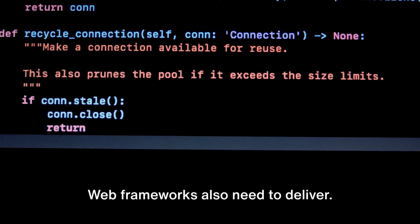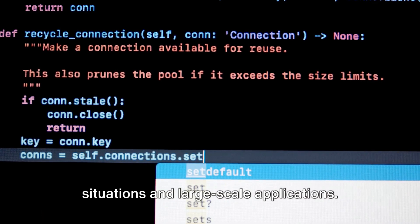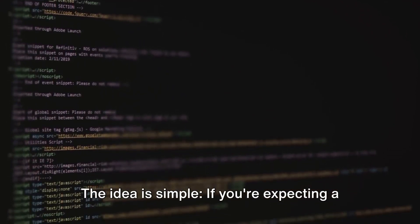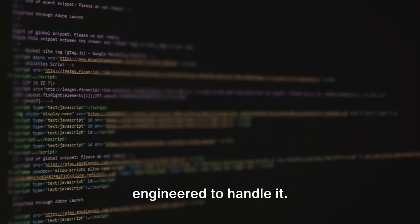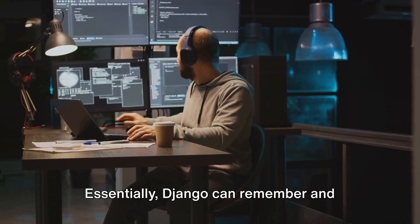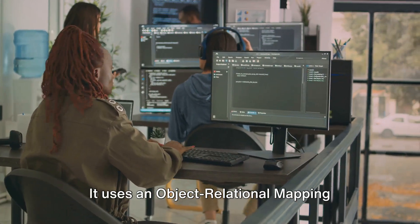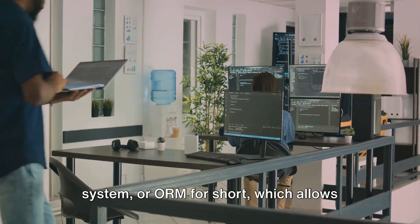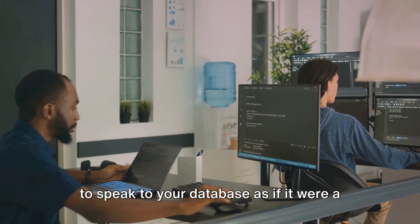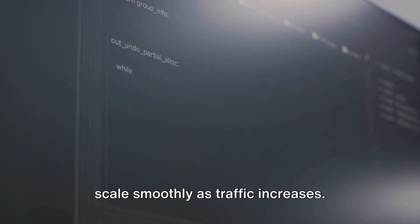Performance isn't just for athletes — web frameworks also need to deliver. Django, the Python powerhouse, approaches scalability with precision. If you're expecting a high volume of traffic, Django is engineered to handle it, largely thanks to its ability to cache dynamic content. Furthermore, Django's database layer uses an Object Relational Mapping system, or ORM, which allows developers to interact with their database like they would with SQL. Django's ORM allows efficient communication with your database, meaning your application can scale smoothly as traffic increases.